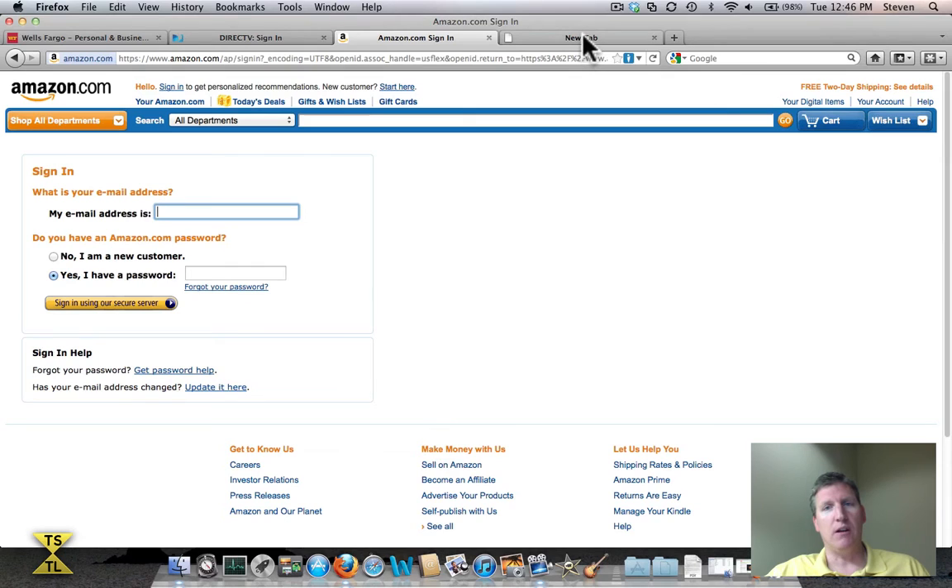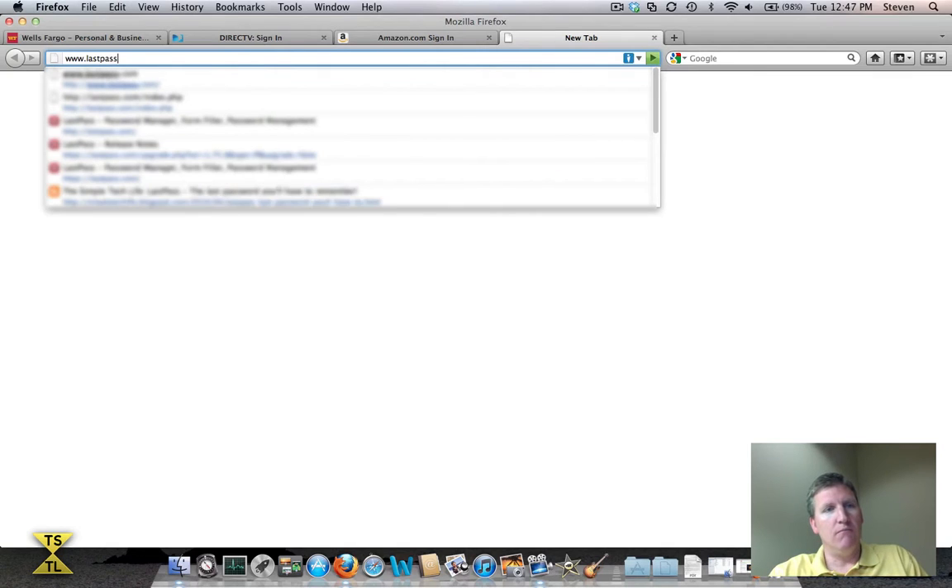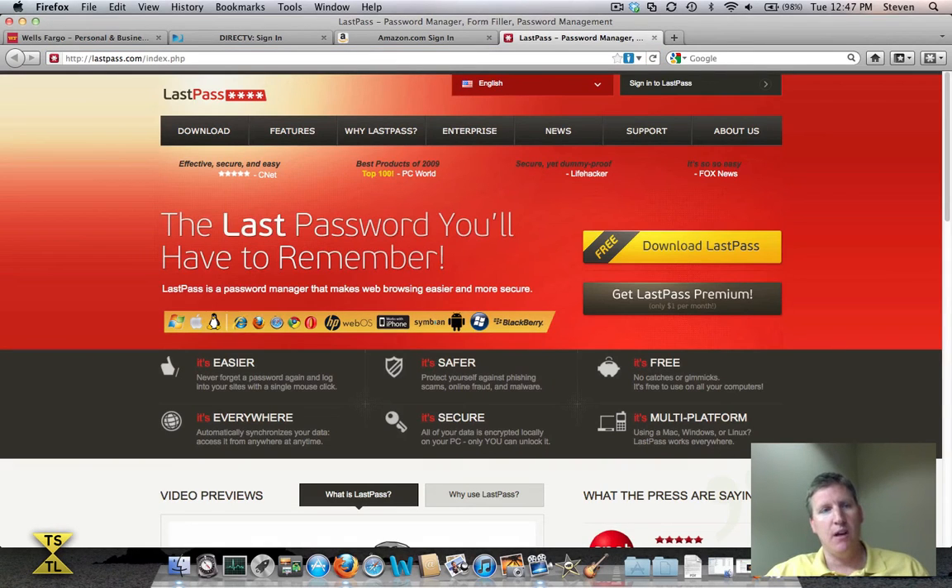And then came along a company called LastPass. If I go to their website here and bring up LastPass.com — it's spelled L-A-S-T-P-A-S-S — here's their website. This company is really doing a great job at providing a very simple, easy-to-use application. For a little disclosure: I have no connection with LastPass. My use of their application is purely my own, so I have nothing to gain from giving you a review of LastPass. Everything I'm sharing here is just from my personal experience.